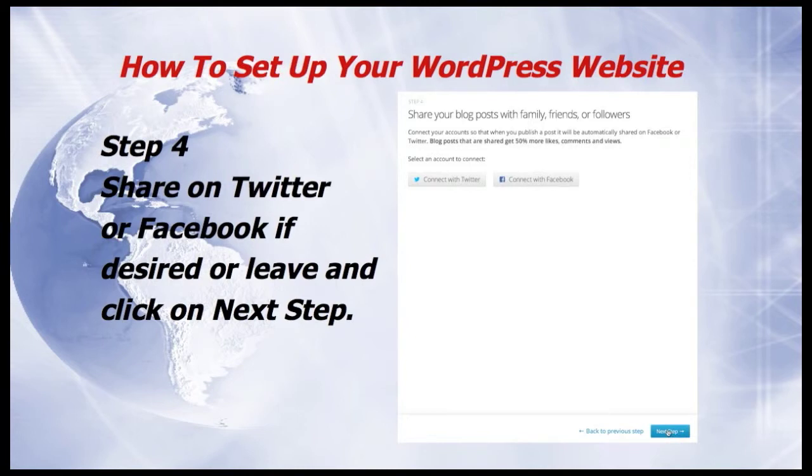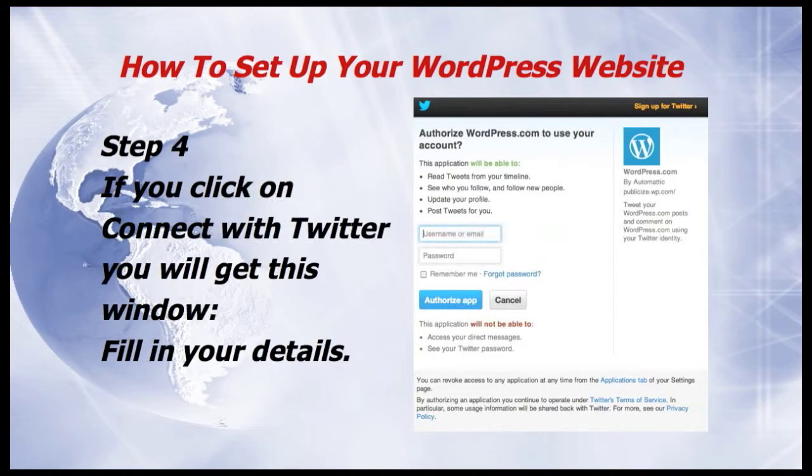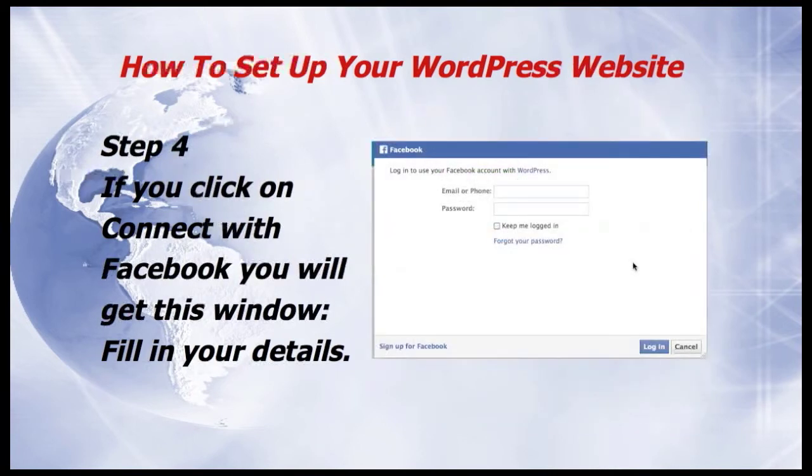Sharing on Facebook or Twitter means that if you publish your post, it will automatically be shared on Facebook or Twitter. If you decide to click on Connect with Twitter, you'll get this window — so fill in your details. If you click on Connect with Facebook, you'll get this window — again, you need to fill in your details.